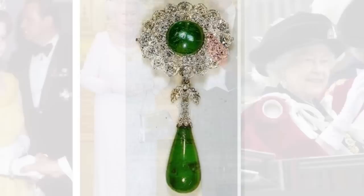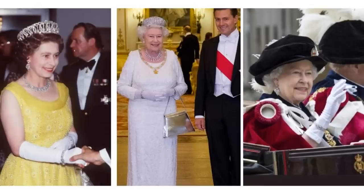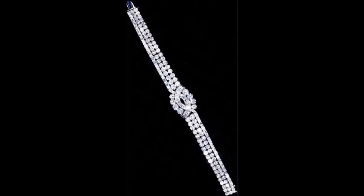The Baguette and Brilliant Bracelet. The Queen received this bracelet of diamonds set in platinum from her father, King George VI in 1949. It was an existing piece, and the band features two rows of brilliants, with an intertwining border of baguettes and twist in the centre.